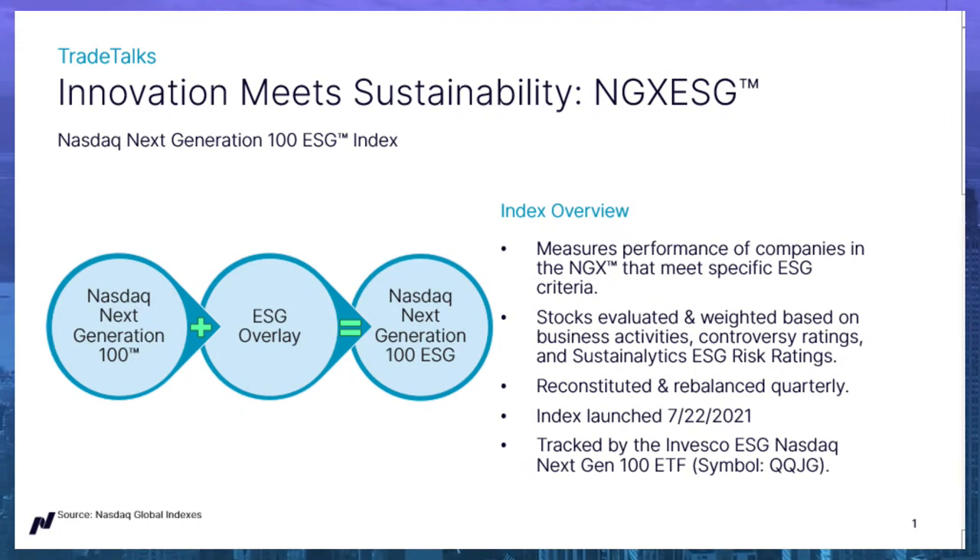The index also disqualifies companies involved in certain businesses to certain degrees — in energy, you can think oil and gas, shale energy; in health and life, companies involved in alcohol and tobacco; defense and military involvement; and values-based involvement, such as companies involved in gambling. All companies in the NGX ESG Index must be compliant with the United Nations Global Compact, the UNGC. If a company does not have an ESG risk rating available, it is disqualified. The NASDAQ Next Generation 100 ESG Index is tracked by the Invesco ESG NASDAQ Next Gen 100 ETF, symbol QQJG.